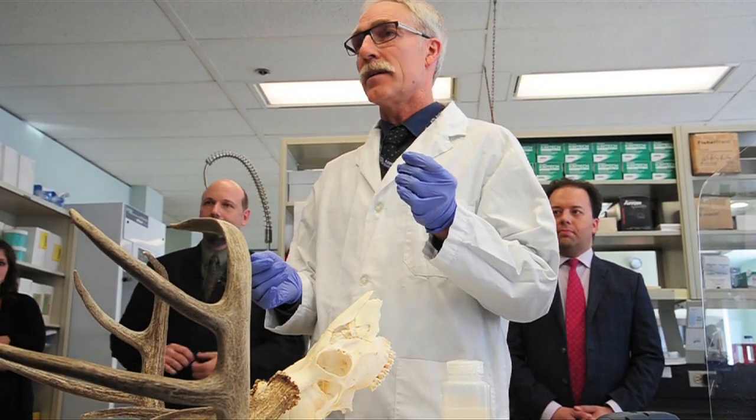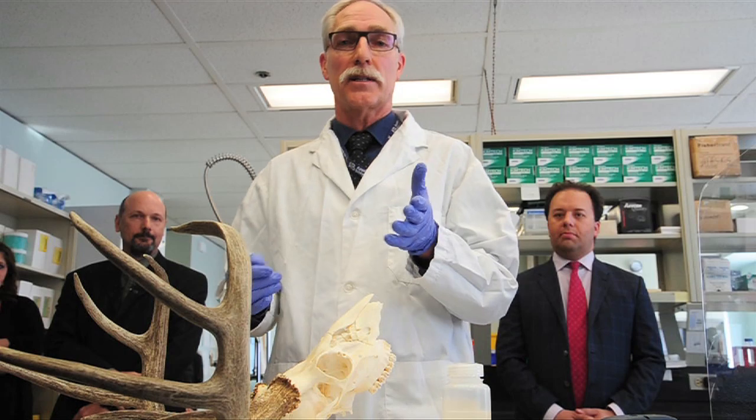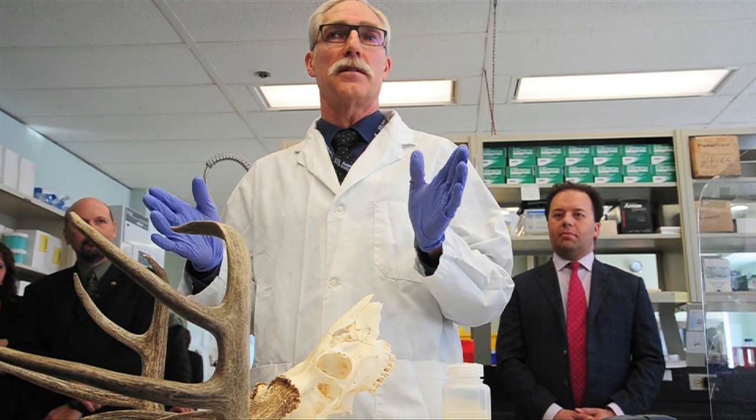Tom Packer, Forensic Biologist over the Fish and Wildlife Forensic Unit. DNA is found in just about every biological material an animal has in it — hair, hide, blood, tissue. The things that we often look for in a wildlife investigation, those all contain DNA.